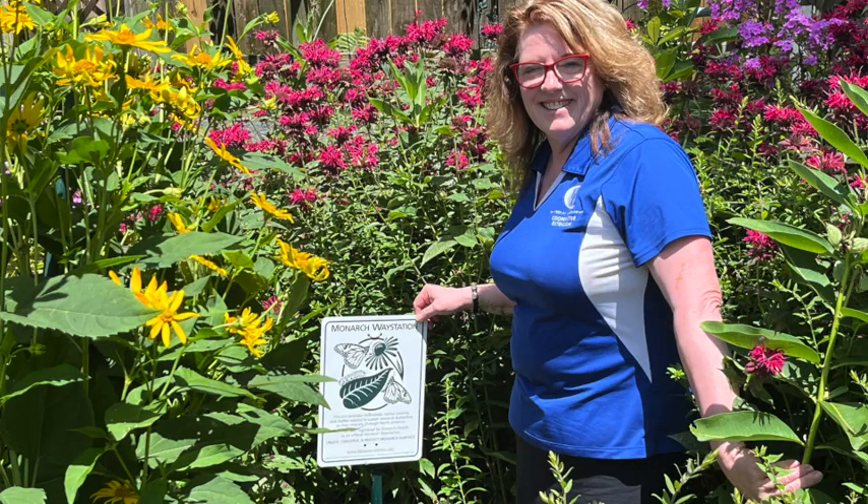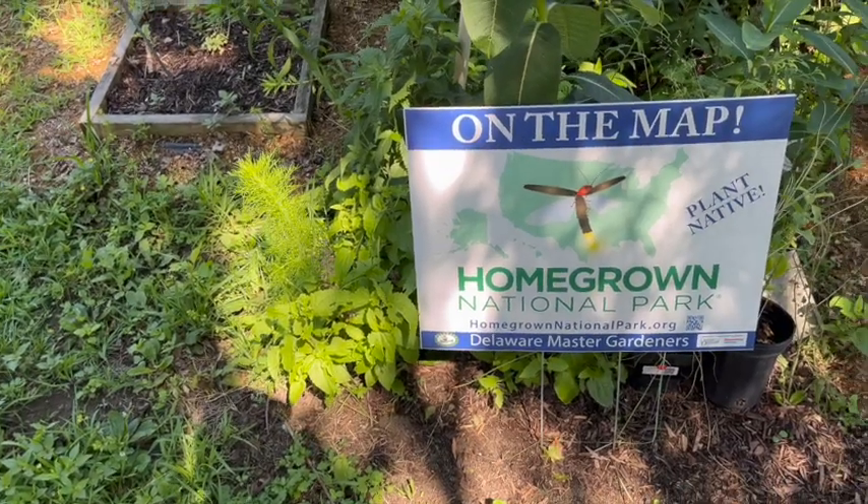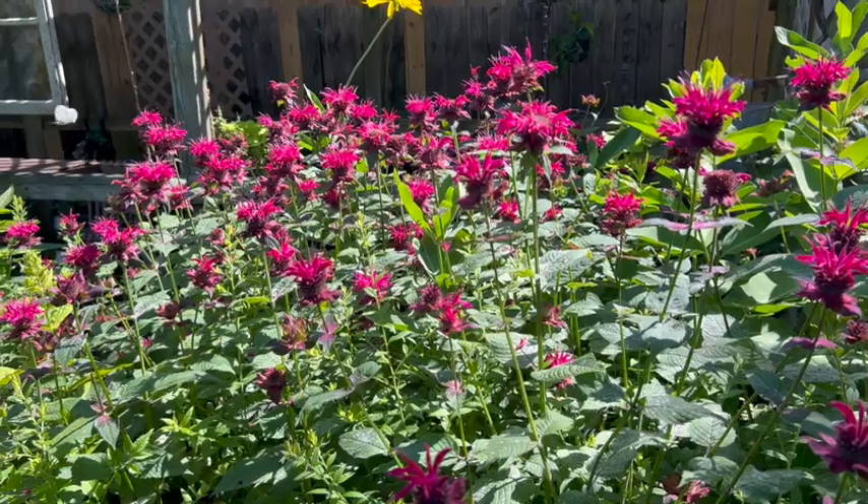As part of our outreach for the public, our Demonstration Garden is a certified backyard habitat, a monarch way station, and we're also participating in the Homegrown National Park Movement as a location where you can come visit to learn more about native plants and how they support pollinators and wildlife.